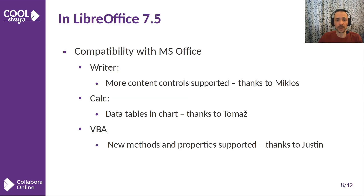Now let's move to the features implemented by Collabora Productivity that appeared in LibreOffice 7.5, helping both desktop and online users. Again, we did much in the compatibility area. Thanks to Collabora's work, content controls got further improvements, charts obtained data tables, and VBA compatibility increased further.